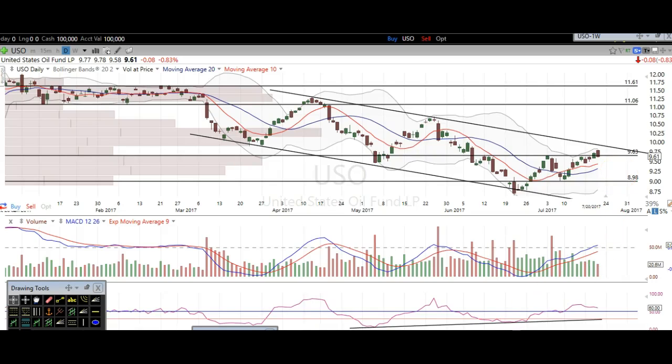Hi traders, thanks for stopping by thetradinganalyst.com. This is Taylor, and we're going to take a look at the oil chart here via USO. I'm going to give my analysis and my thought process, and you're going to walk away from this video with some newfound knowledge on technical analysis as well as hopefully some profitable trade ideas on oil itself.